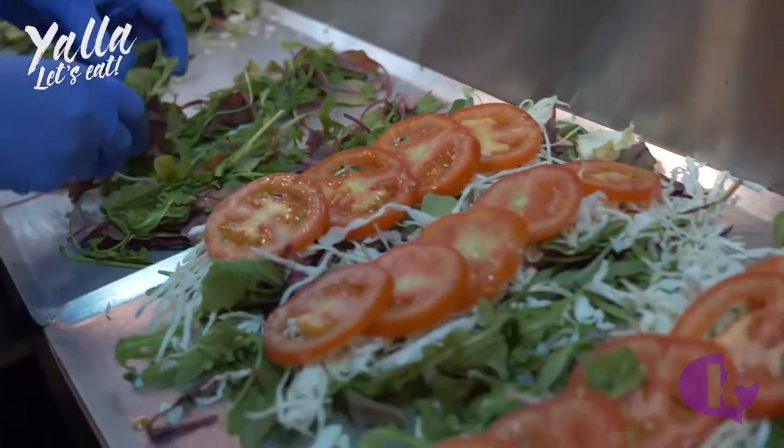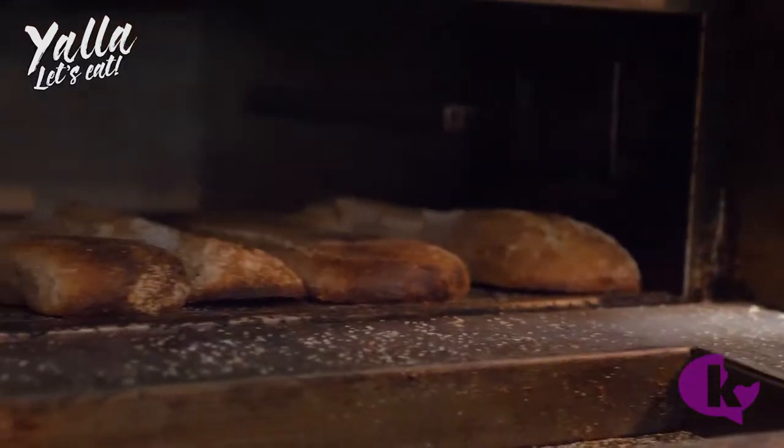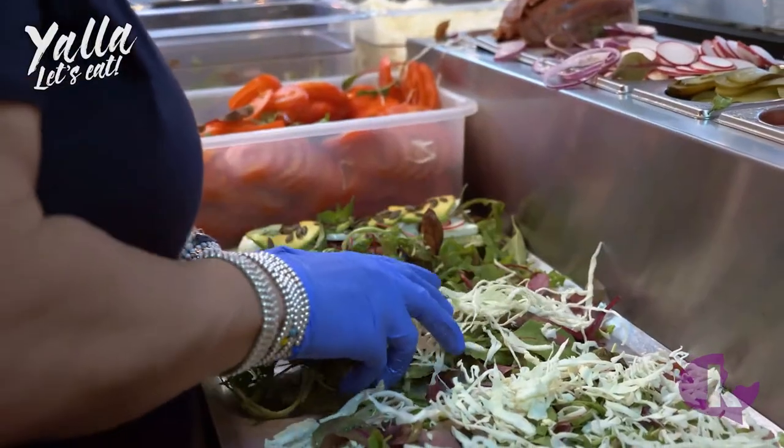She puts all of the ingredients on the tray while the bread is kind of toasting so that it stays warm, and then she picks up all the ingredients and puts them onto the bread when it's ready.